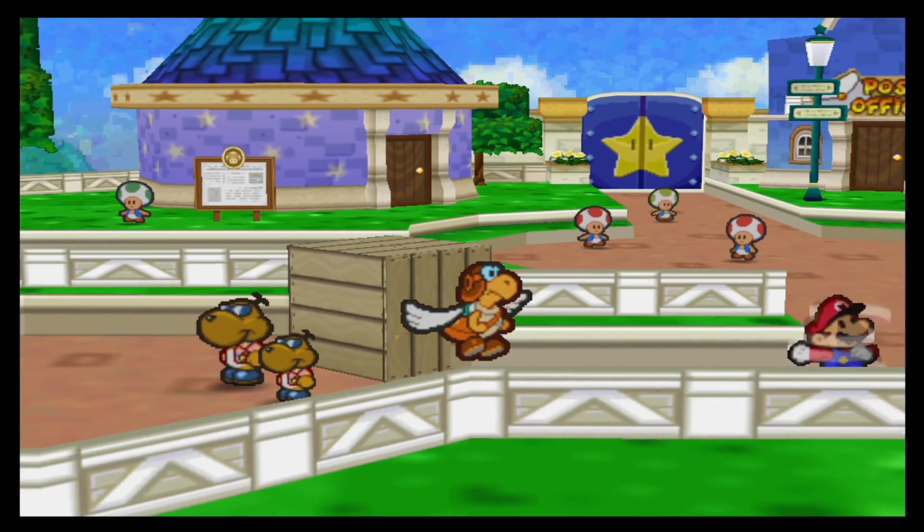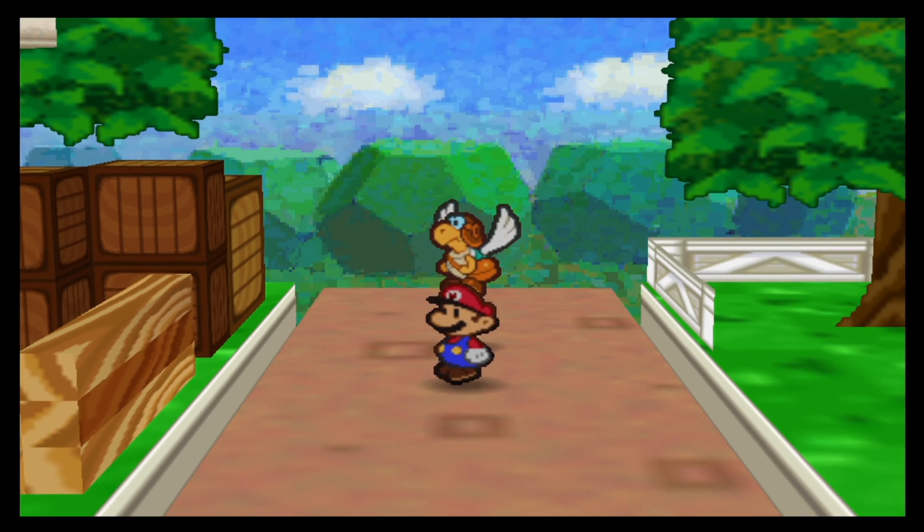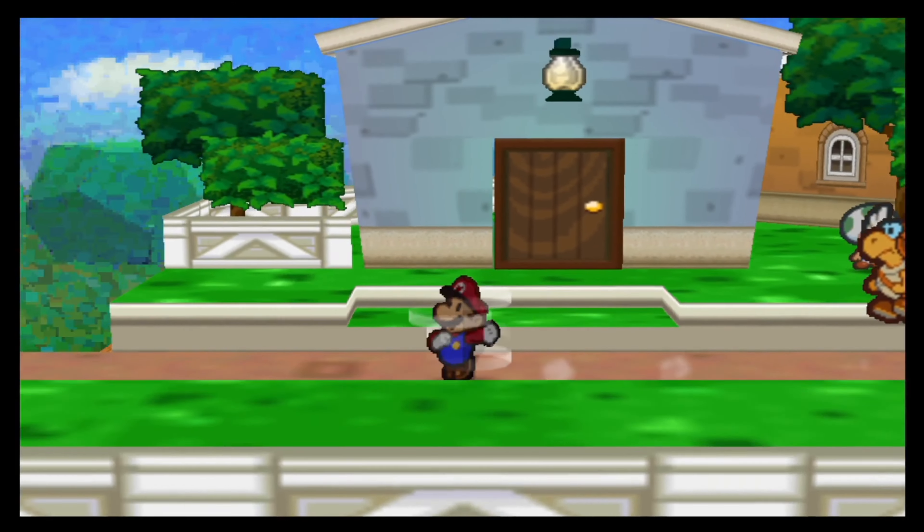Thank you for the ice buy badge. That sounds like something very useful if you're after Star Pieces and not using any notes like I do. For me, an item like that is actually useless.